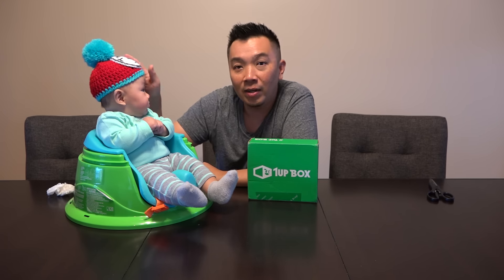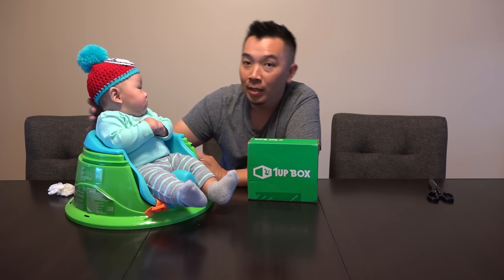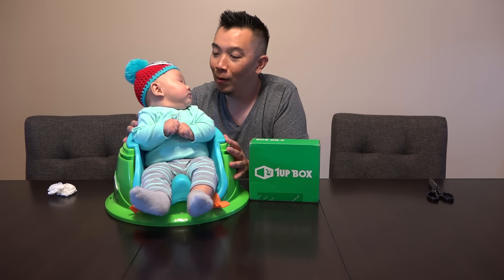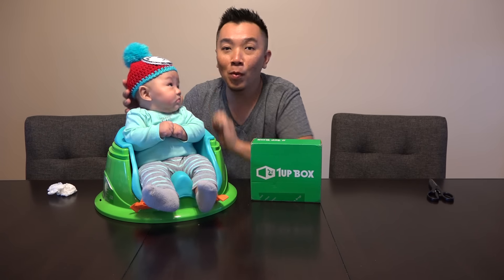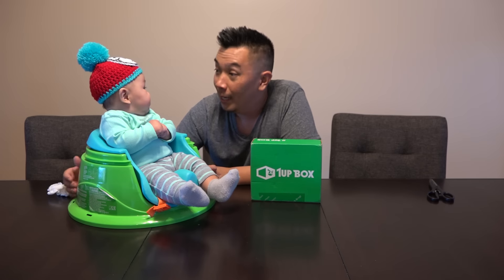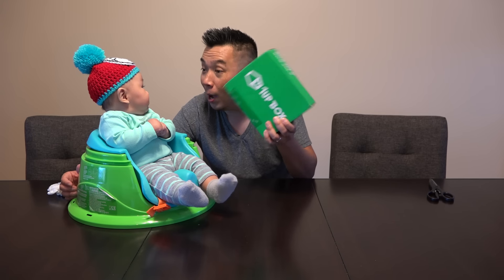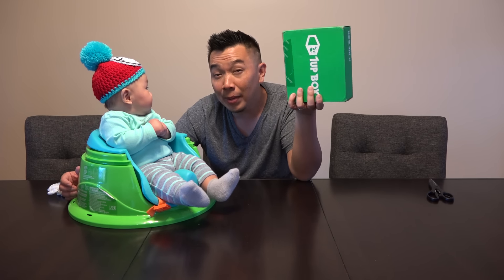He has a little hat here. This hat came from his cousin. She made this for him. It says Thing Number One, and Olivia has one too. And this is Thing Number Two. So Nathan, we're going to do an unboxing, and this is for the month of October.